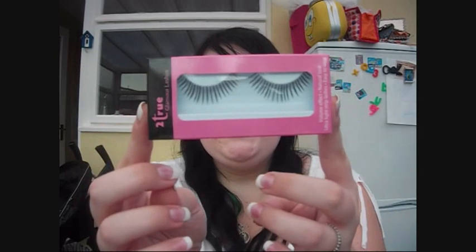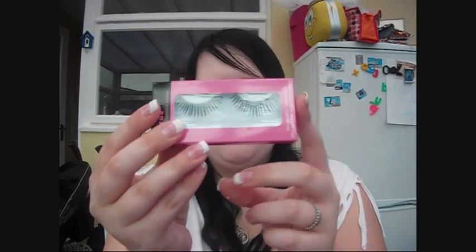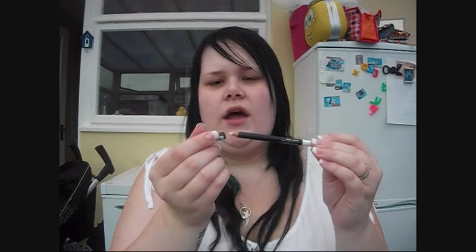I got her some false eyelashes because I'm obsessed with false eyelashes, and I've never seen her wear them before so I thought I'd get her some to try. A little voodoo doll key ring - I think these are so cute, it's got a little bell on it. And I got her a Wild and Crazy white eyeliner. I bought one for myself by accident but since using it I really really like it - I think every girl needs a white eyeliner.